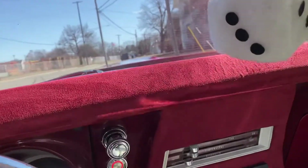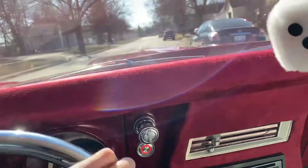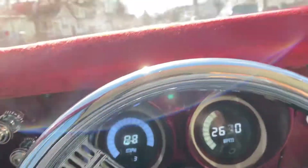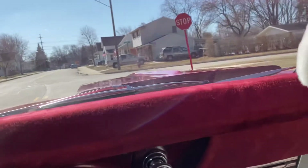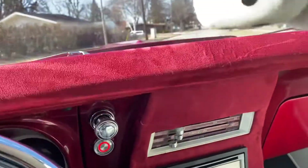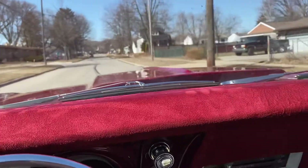Our test drives are really limited to just around the block. I just want to be able to get right into second gear. This thing climbed up to 65 way quicker than I expected. We've got a Challenger back there trying to approach us, but I think we might be a little too quick for them.